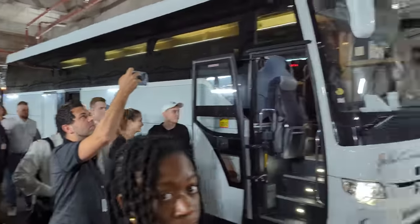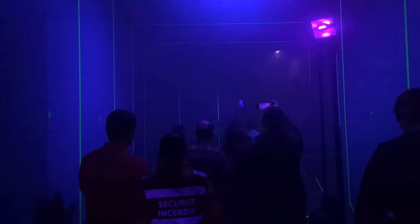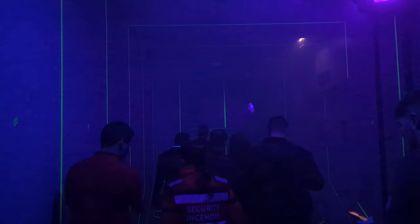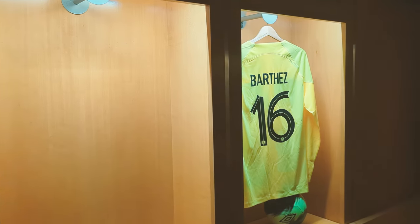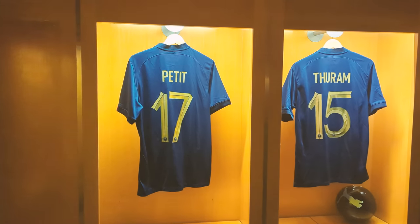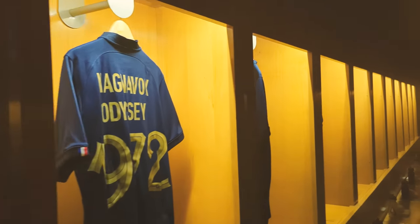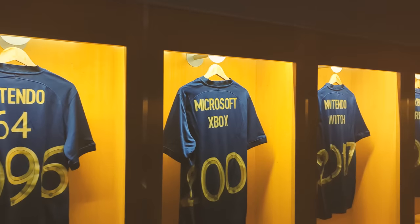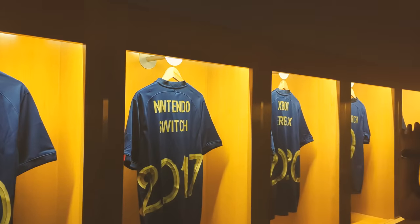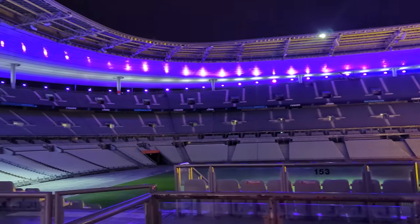The very next day we were taken to the Stade de France — this is the French national team stadium for football. This was a great experience as part of the event with Philips Evnia. We got to go through the locker room of the French national team. These are the jerseys of the 1998 World Cup team that won against Brazil — I was sad, I really wanted Brazil to win. You also see jerseys from different eras. Stade de France is a beautiful stadium.